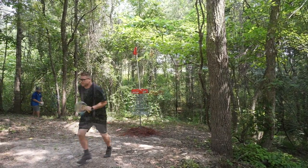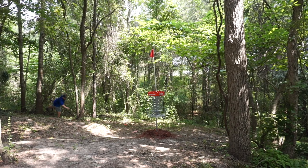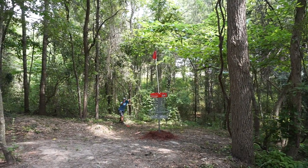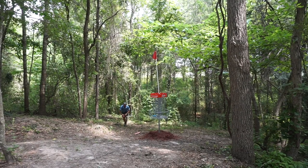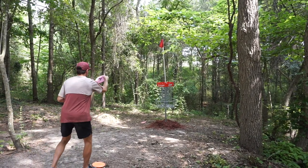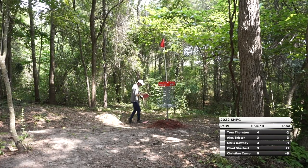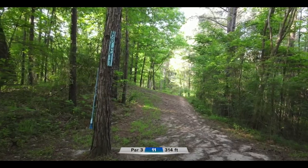We'll watch Chris putt first because this would be a fantastic three — best three of the day so far. Christian's a little upshot from down there. Smart play, just lay it up there and go on to hole 11. Unfortunately those strokes he got back on the front nine are going to disappear, putting him back at six over.